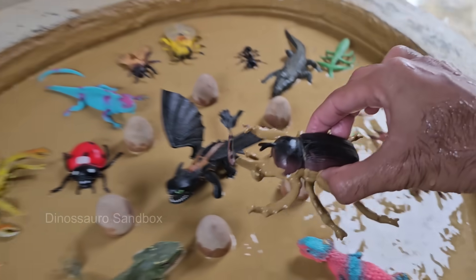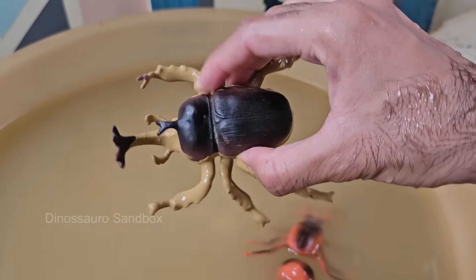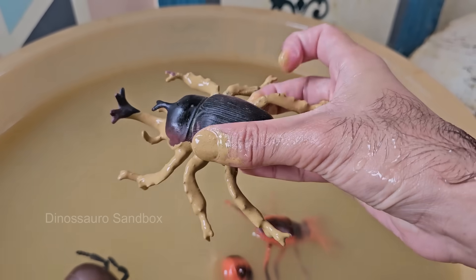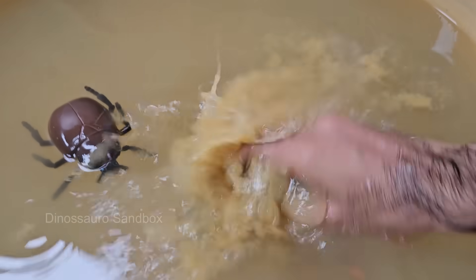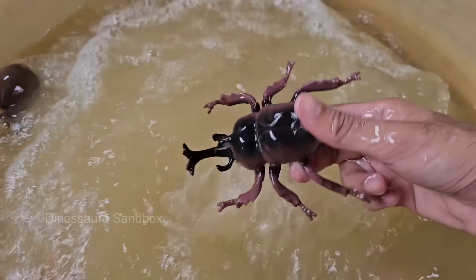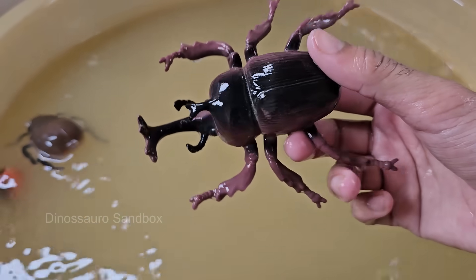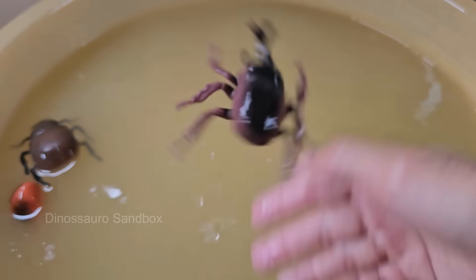Rhinoceros beetles get their name from the horn-like structures on their heads, which resemble a rhino's horn. Males use these horns to fight other males for mates or territory. Rhinoceros beetles are among the largest beetles in the world, with some species growing over 6 inches — 15 centimeters — long.